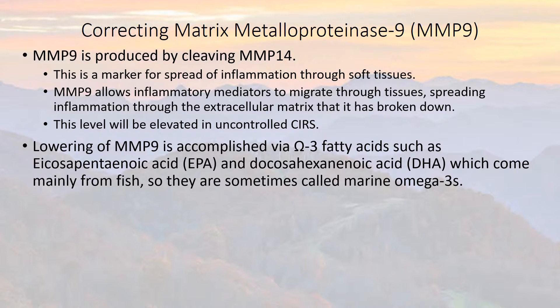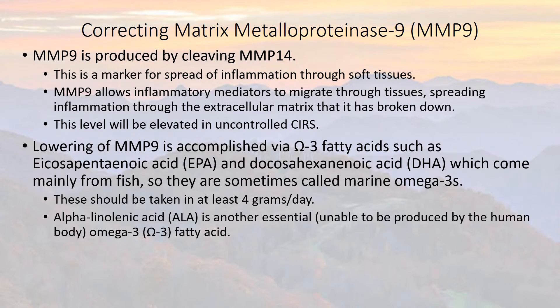Lowering MMP-9 is accomplished with omega-3 fatty acids such as eicosapentaenoic acid and docosahexaenoic acid, which come mainly from fish, so they're sometimes called marine omega-3s. These should be taken at least four grams a day, usually two grams twice a day.